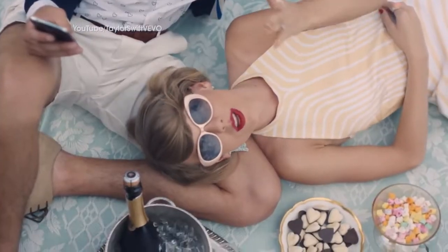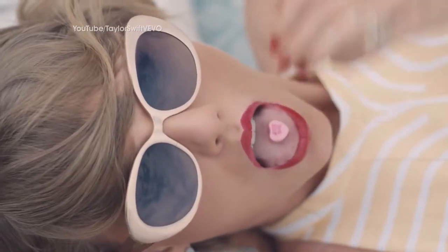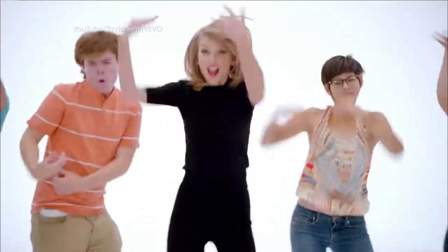We can't talk about the Grammys without talking about Miss Taylor Swift herself. She is the one that everyone wants to look like — she's really that iconic superstar right now. And we've found a look that I think is right on the mark.